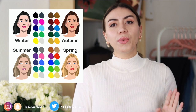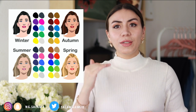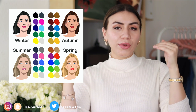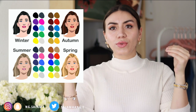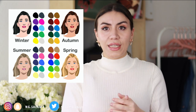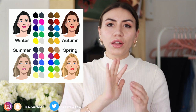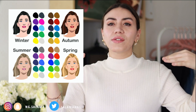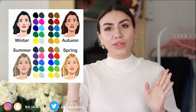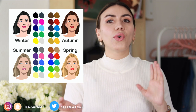Now let's put you into a season. There are four seasons. Summer and winter are cool toned people; spring and autumn are warm toned people. Spring and summer — one cool, one warm — are usually the lighter version, where your hair, eye color, and skin color balance is all harmonious. The more contrast there is in your coloring, that puts you either in autumn or in winter.